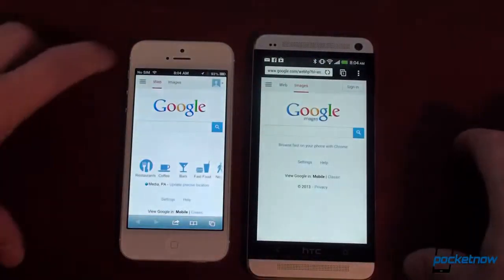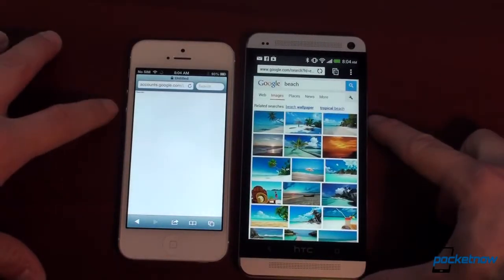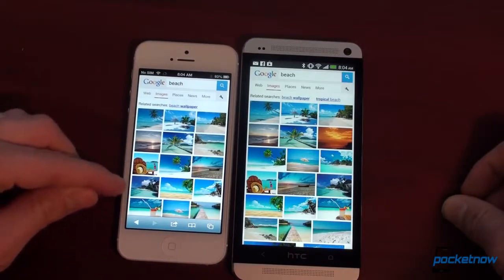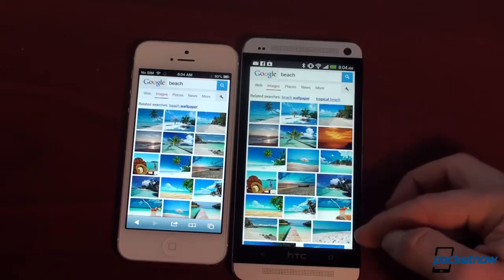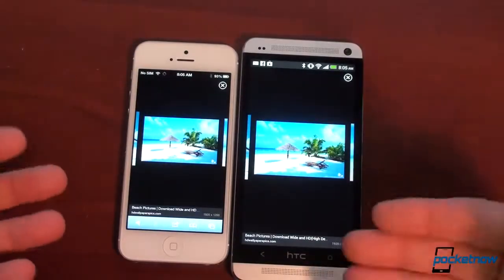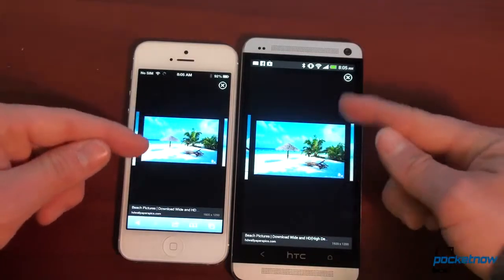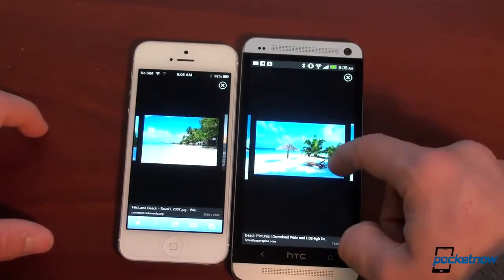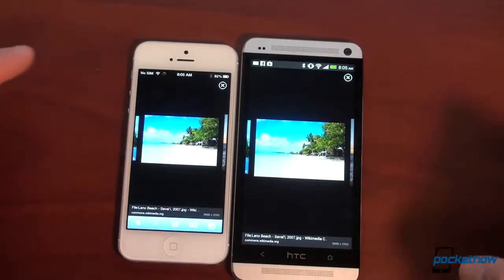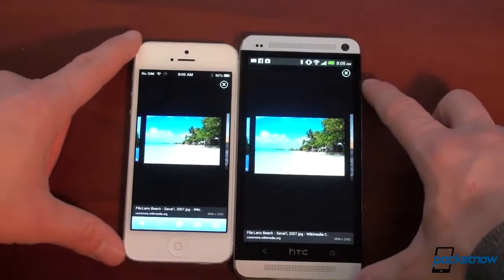We're going to go to Google Images and search for beach to compare screen quality. We're both on the same Wi-Fi network. Looking at the results, the iPhone 5 shows five rows of images while the HTC One shows six rows plus a bit more — that's what you get with a higher resolution screen, you can see more at one time with less scrolling. Tapping into an image, both are very good screens. The colors are very natural on both — the greens and blues are very similar. The sand is just a little bit whiter on the iPhone 5, which is a little brighter and more contrasty. Looking at a dark background, the black on the iPhone 5 is a deeper black, almost AMOLED-like, while the HTC One's black is a little gray.